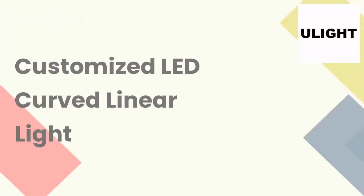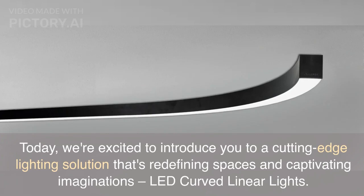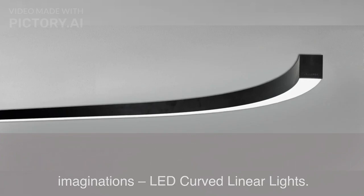Customized LED Curved Linear Light. Today, we're excited to introduce you to a cutting-edge lighting solution that's redefining spaces and captivating imaginations: LED Curved Linear Lights.